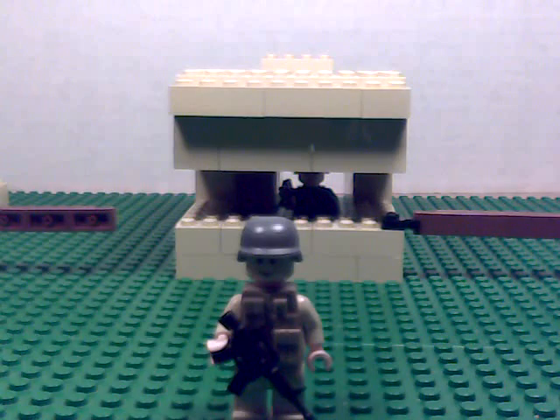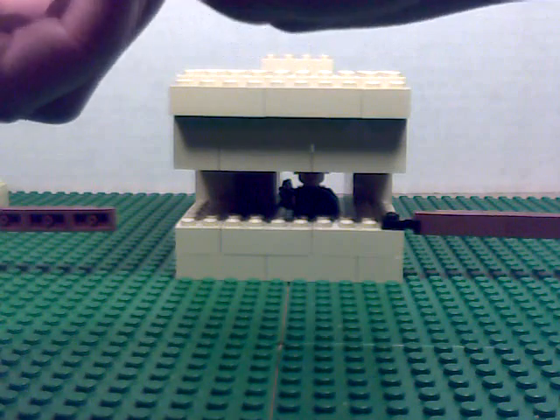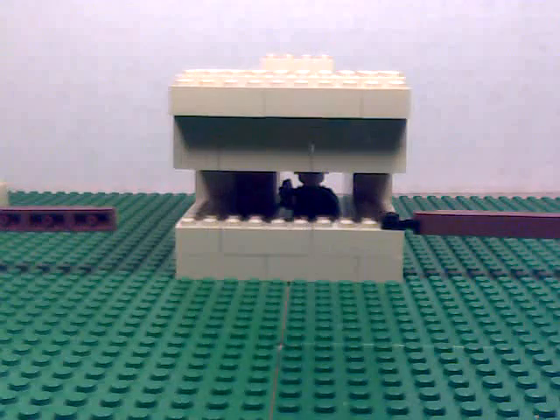My U.S. soldier. It has a pretty detailed thing there and stuff.